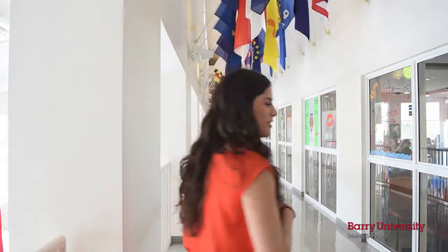Hi, I'm Karen. I'm a current senior here at Berry University. Today I'm going to share with you the dining experience at Berry U. Come, let's check it out.